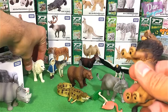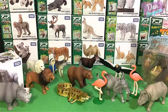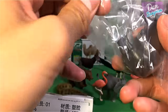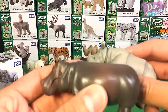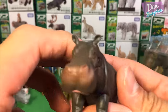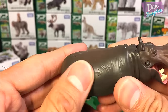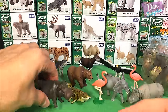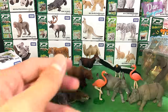Next, let's take a look at the hippopotamus — a very very heavy figure, actually feels heavier than the Indian rhinoceros. The hippopotamus is actually one of the fiercest animals — much fiercer than a lion.